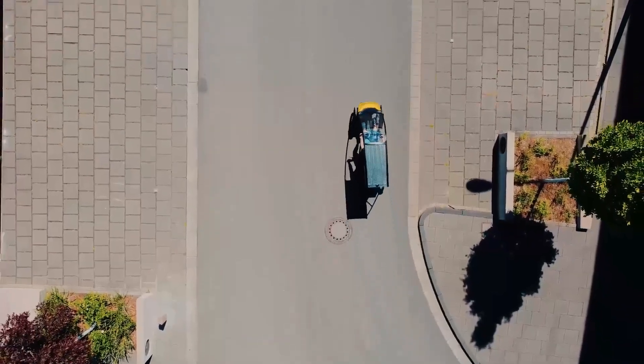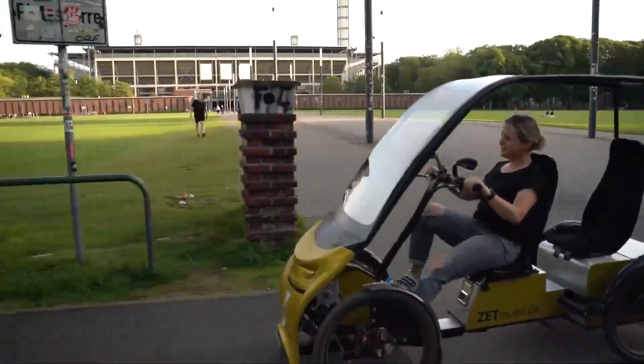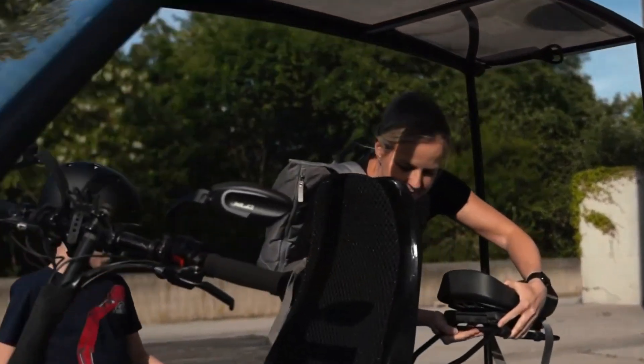Meet ZT-Mobile, the German company that's completely reimagining urban transportation. These aren't just cargo bikes — they're four-wheeled electric vehicles that blur the line between bicycle and car.